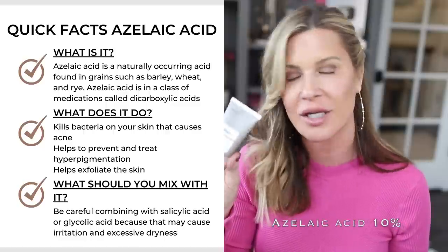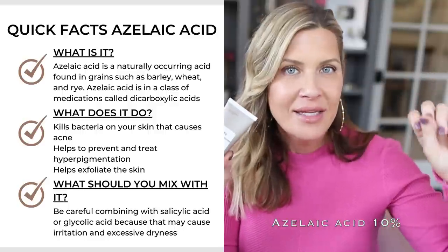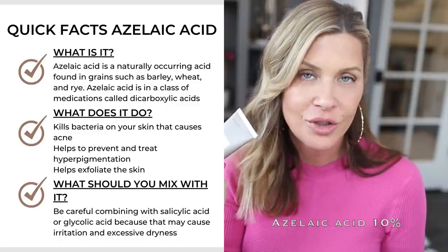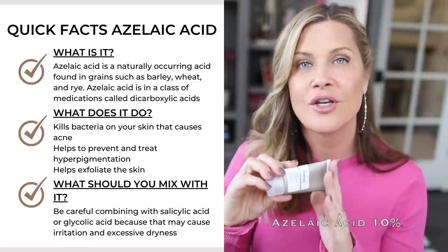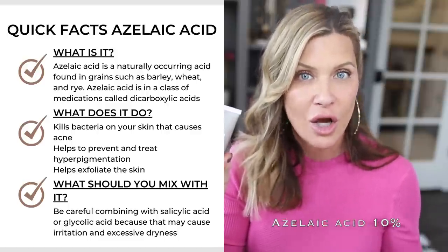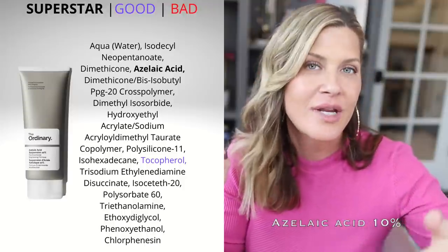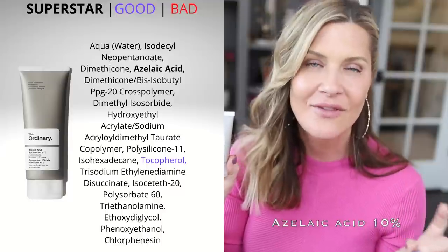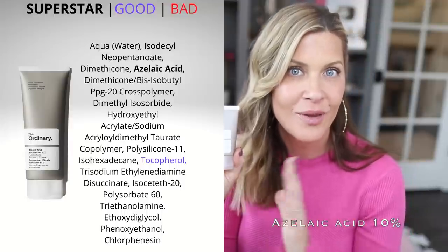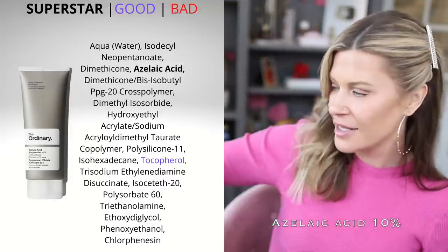Next is the Azelaic Acid 10% Suspension. Azelaic acid is fantastic for dullness, acne, hyperpigmentation, and redness. In the US it's prescription-only at 20% (brand name Finacea), but 10% over-the-counter is still very effective and known to be less irritating. That said, start slow — I've overdone it before and ended up dry. Even though it can be used daily or twice daily, start a couple times a week and work your way up. Really great for hyperpigmentation, dullness, redness, and acne.